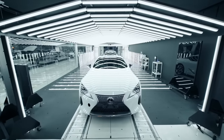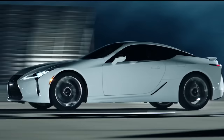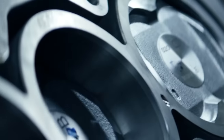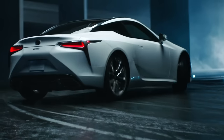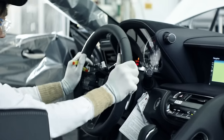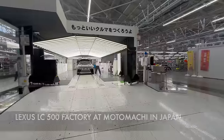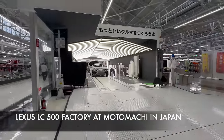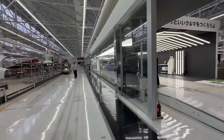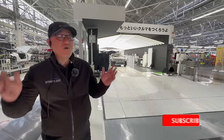The Lexus LC 500 is a dream car with a beautiful 5-liter V8 engine. The design is unique and timeless, but what's really astonishing about the LC 500 is the way it's produced. The factory consists of Takumi specialists that literally hand-build the LC 500. Let's go take a look at how this amazing LC 500 is being built here at Motomachi.